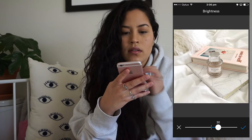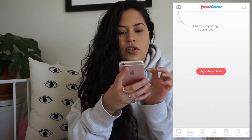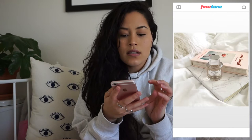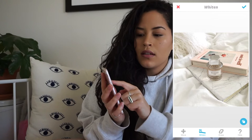Step two, I go into Facetune. The number one thing I do in every single photo — unless it doesn't have a white background — is whiten it to make it look nicer. I go to Whiten and just go over the entire thing like this. You can see on the screen how it's changing, and I'll show you with my finger how I do it.